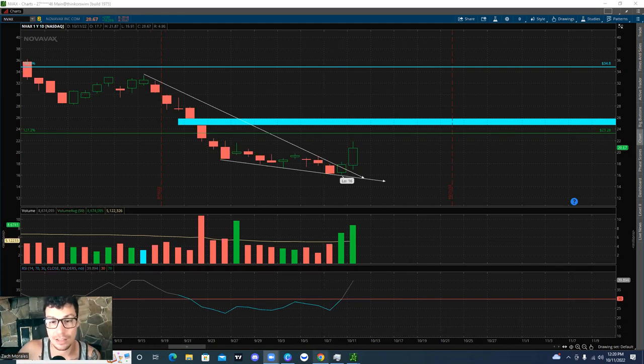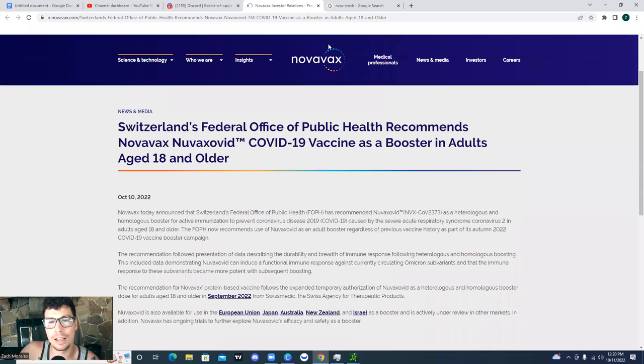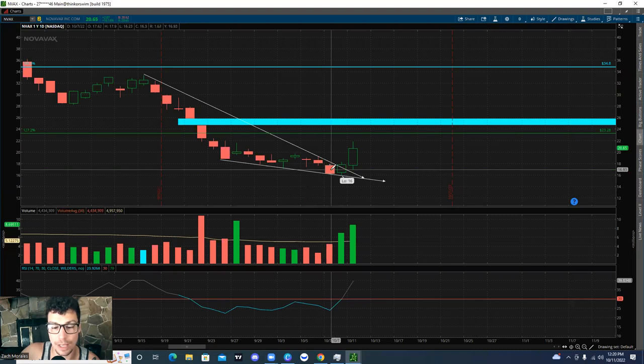The specific catalyst that started this rally is Switzerland's federal public office recommending Novavax's COVID-19 vaccine as a booster in adults aged 18 and older. This came out on October 10th. Looking at the chart, we can see that we had some really amazing days right after that. The news came out over the weekend, we had a very red day, and then Monday we got a very nice move to the upside of 10%.